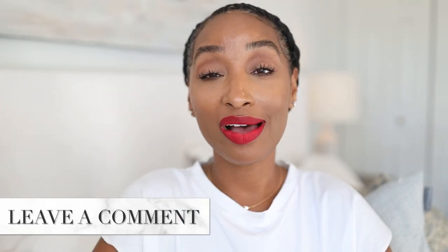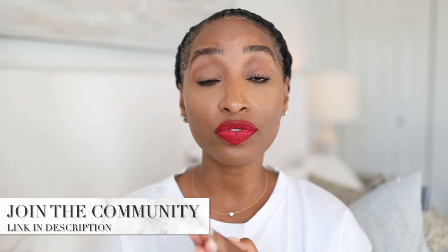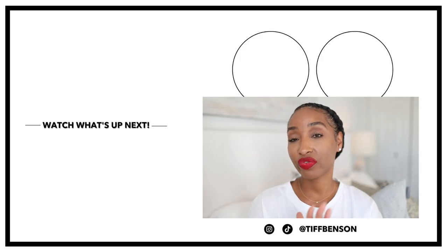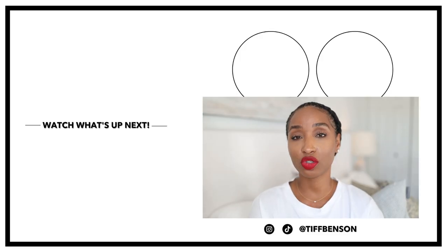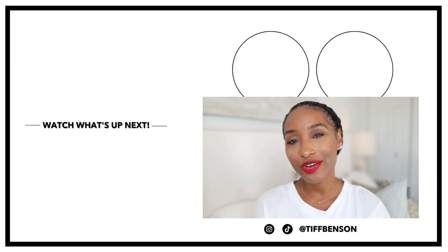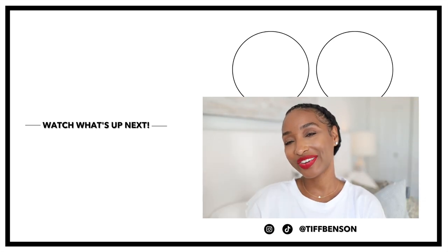Let me know down in the comment box what your scent of the day is — your girl is super curious. Also let me know, have you tried Tom Ford's White Suede? Spill the tea in the comments. The conversation continues in my private group, the Fragrance Society — it's my exclusive newsletter where I send out every Friday to let you know all things good and bad happening in fragrance. We discuss new releases and things happening in the fragrance world, so make sure you sign up to stay in the know. Thank you so much for spending time with me today — I appreciate your love and support. Don't forget to watch what's up next, and I'll catch you in the next one.